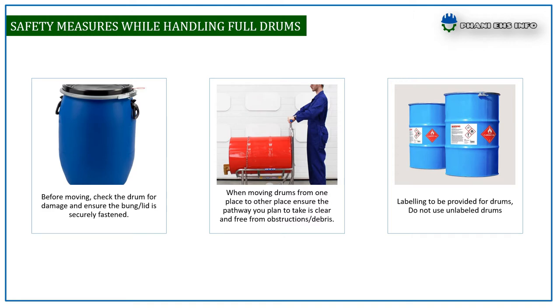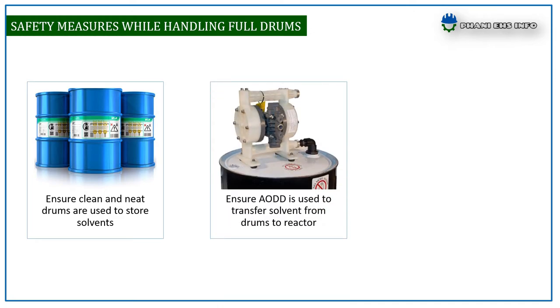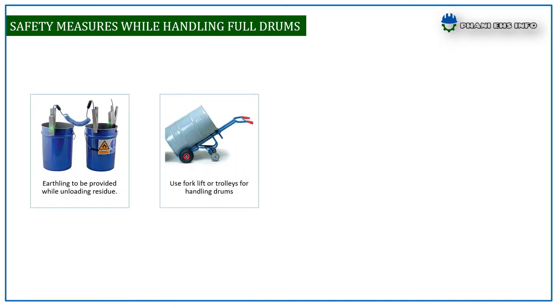Labeling must be provided for drums — do not use unlabeled drums. Ensure clean and neat drums are used to store solvents. Ensure an air-operated pump is used to transfer solvents from drum to reactor safely. Do not use a screwdriver for opening drum caps — use lid openers.